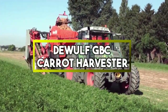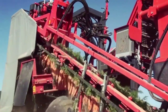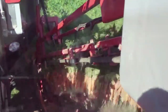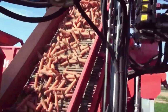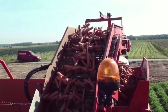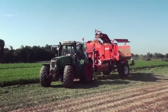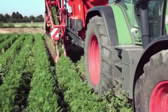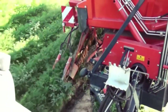Dewulf GBC Carrot Harvester. It is a specialized agricultural machine designed to efficiently harvest carrots from the ground. It employs advanced technology to gently lift the carrots from the soil, minimizing damage and preserving their quality. The harvester is equipped with various features like adjustable digging depths, conveyors and sorting mechanisms to separate debris and deliver only clean carrots. It streamlines the carrot harvesting process, minimizes labor requirements, reduces the risk of crop damage and increases the overall yield of high-quality carrots. This showcases the integration of advanced agricultural equipment to meet the demands of modern farming practices.